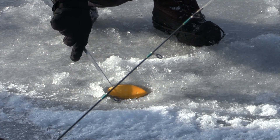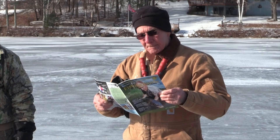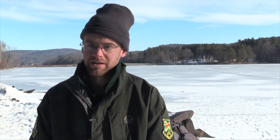Today we have 8 to 10 inches of ice on this section of the lake, but that won't be the case everywhere you go. Be aware of natural springs, rivers, and bridges — those are all going to have deteriorating ice. So just be aware and pay attention when you're out there.